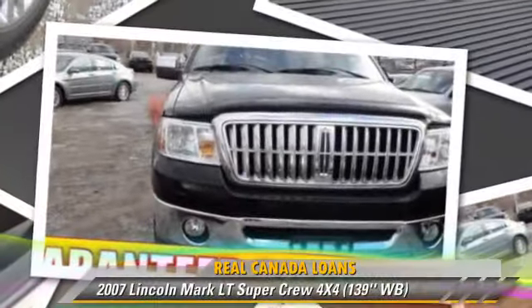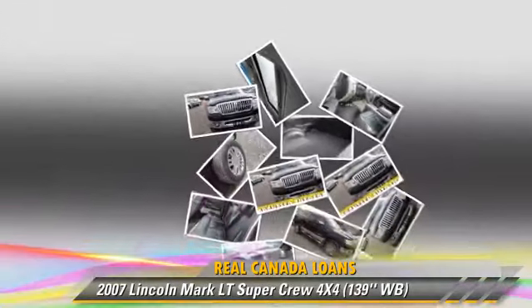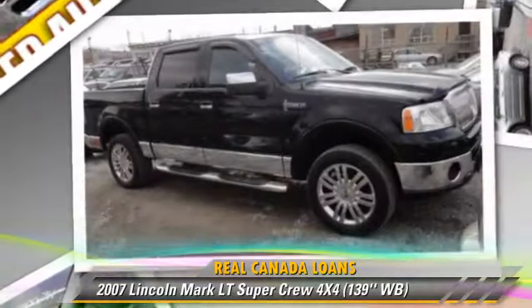The 2007 Lincoln Mark LT, powered by a 5.4-liter V8 engine, this vehicle is well-equipped.